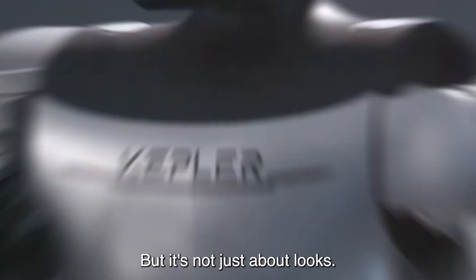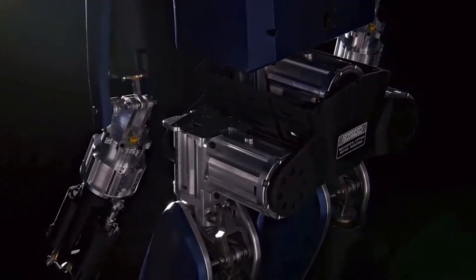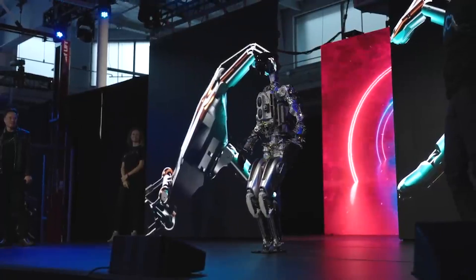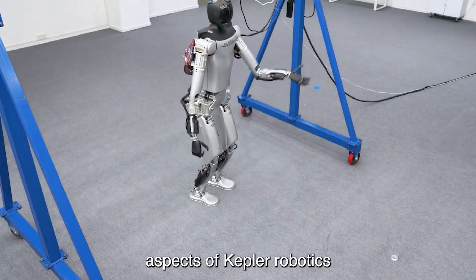But it's not just about looks. Beneath its polished exterior lies a sophisticated network of sensors, processors, and algorithms that enable it to perceive, interact, and navigate the world with remarkable precision.